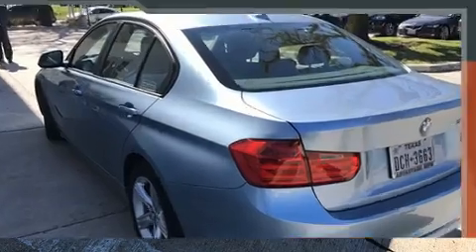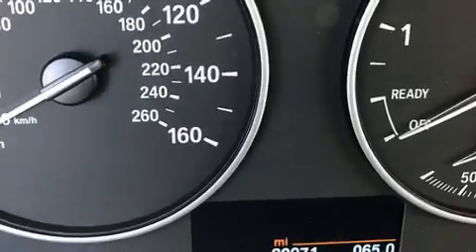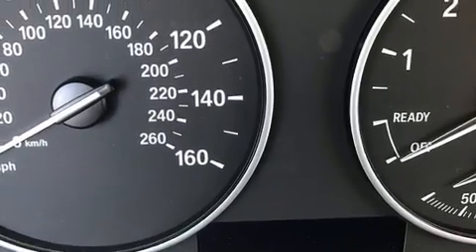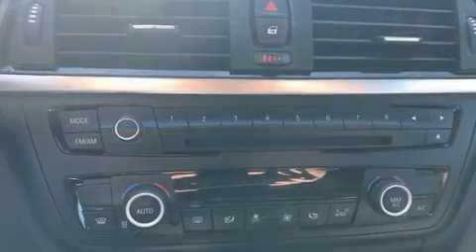A wealth of standard features mean that you no longer have to sacrifice. Like power windows, mirrors, and seats. Adjustable headrests in all seating positions. Speed sensitive wipers. Automatic dimming door mirrors. Turn signal indicator mirrors. And seat memory.